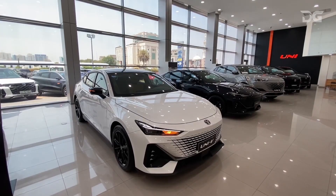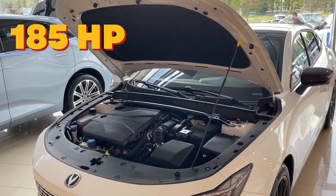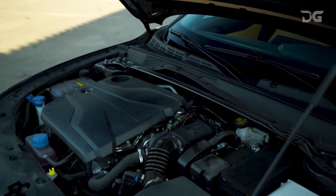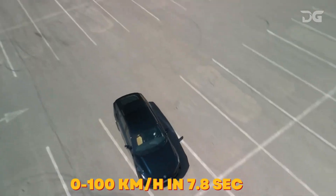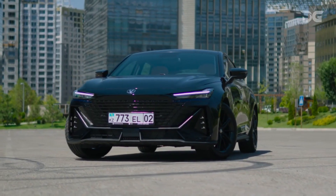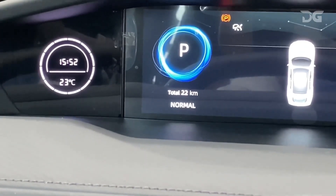The Chang'an Uni V2024 is powered by a 1.5-liter turbocharged engine that produces 185 horsepower and 300 newton-meters of torque. The engine is mated to a 7-speed dual-clutch transmission. The Uni V2024 can accelerate from 0 to 100 kilometers per hour in 7.8 seconds. It has a front-wheel drive drivetrain and is available with a choice of three driving modes: Eco, Normal, and Sport.